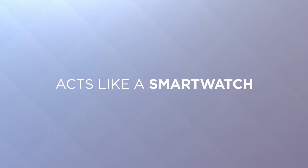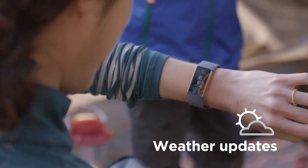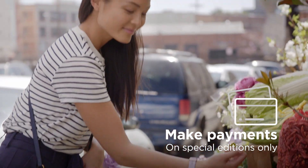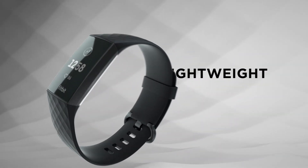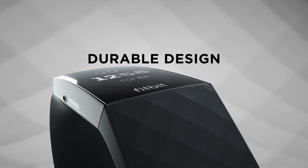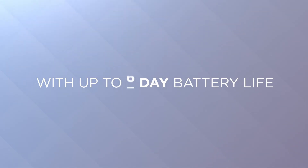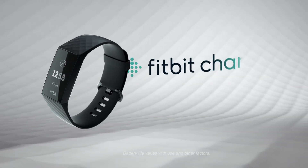Operating temperature is minus 10 degrees to 45 degrees Celsius. Swim-proof and water resistant to 50 meters, so you can track swims and wear in the shower — we do not recommend wearing Charge 3 in a hot tub or sauna. Also connect to smartphone GPS for real-time pace and distance during outdoor runs and rides.